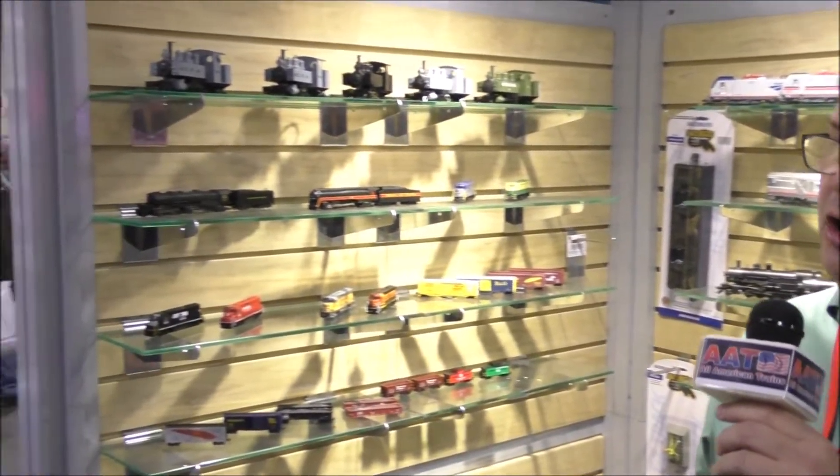Hi, I'm Larry Harrington from Bachman Trains. We're here at the Amherst Modeler Show in Springfield, Massachusetts. I'm going to show you, along with all American trains today, some of the new models that we have coming out or are currently in stock.